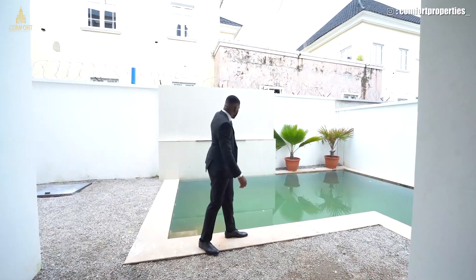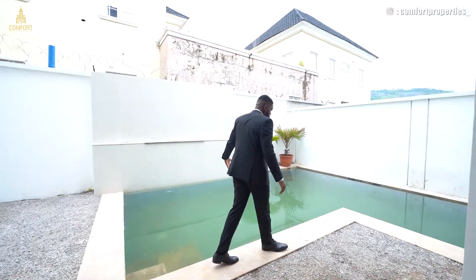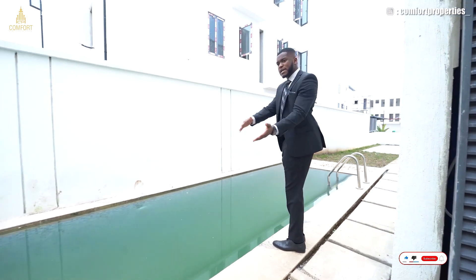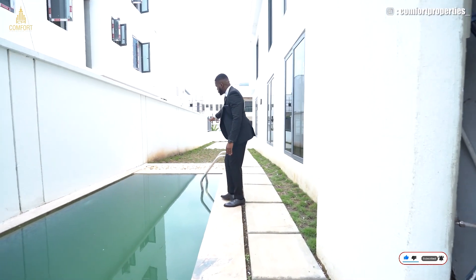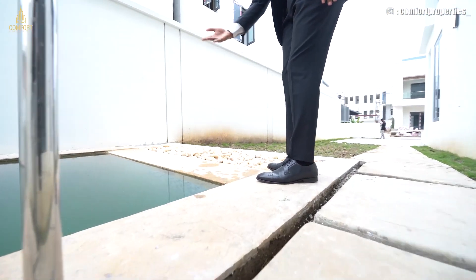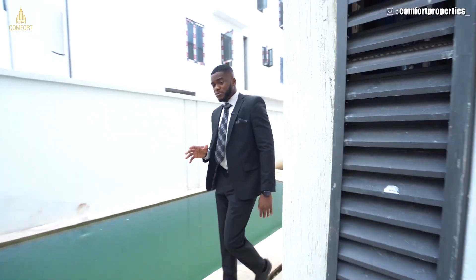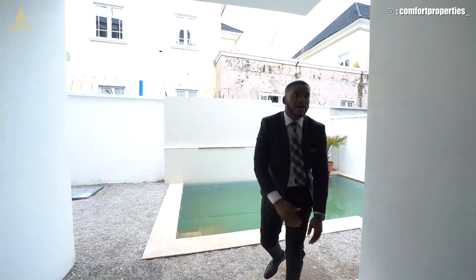Look at the swimming pool — you're going to have an infinity pool dropping from there. The swimming pool goes all the way — it's an L-shaped swimming pool. We put some pebble stones here so that in case the water overflows, it still goes right back down into the pool. These are our pebble stones. Sometimes it gets very hot, so you really need a swimming pool.